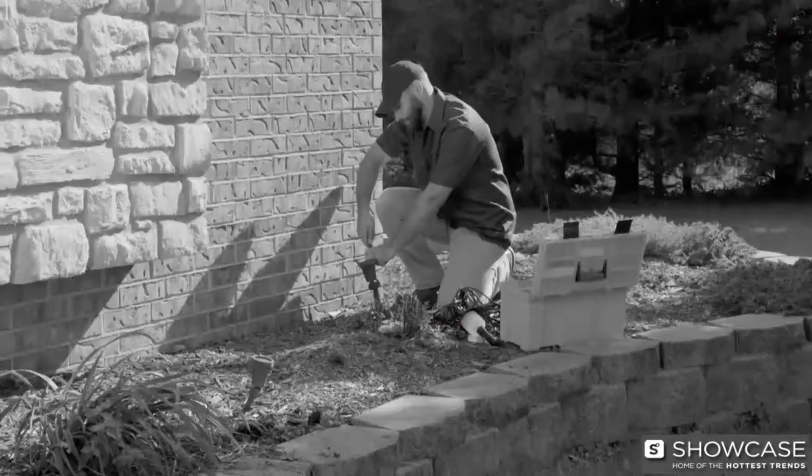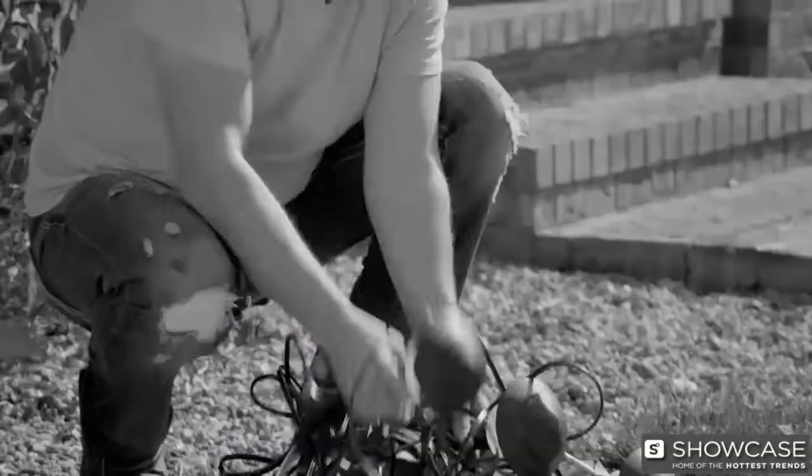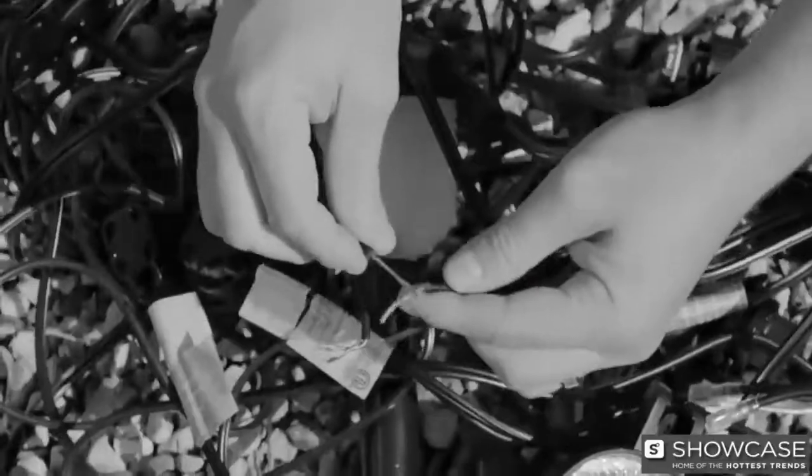You love the look of exterior lighting, but lighting contractors cost a fortune. And wiring your own lights? Well, don't try that at home.